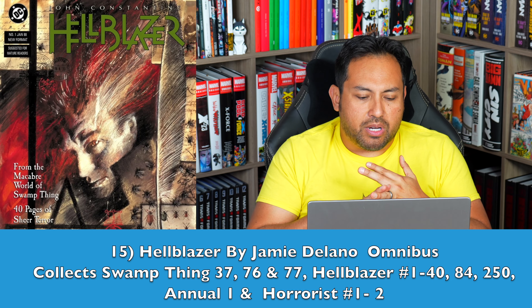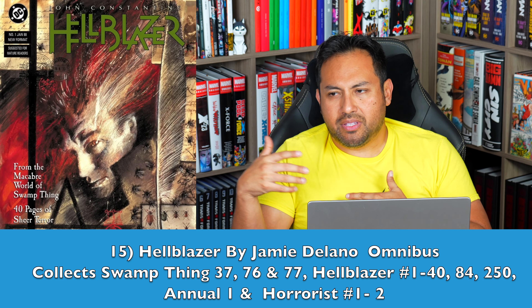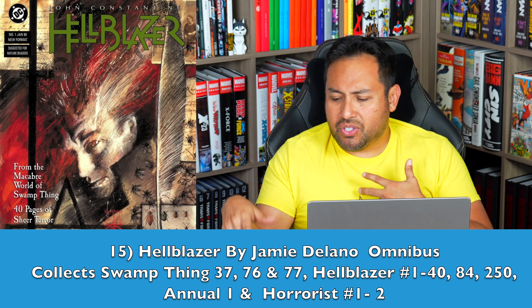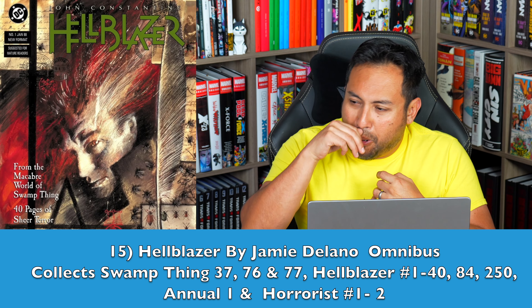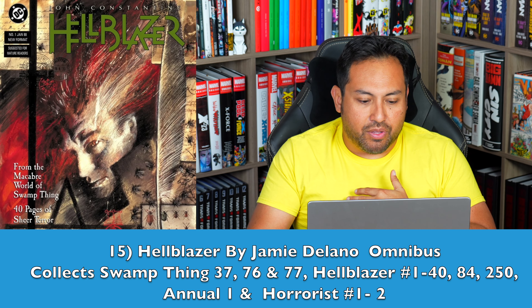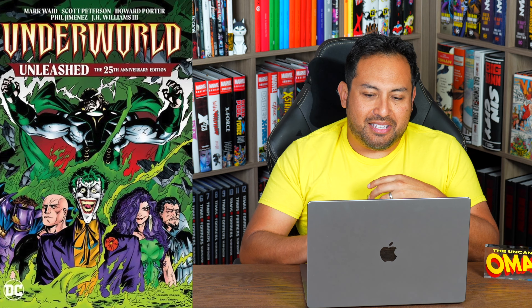Number 15 — Hellblazer by Jamie Delano Omnibus. The way I've got this mapped, it includes the Morrison and Gaiman stories from issues 25 through 27. This is the stuff that predates the Garth Ennis run, and I just don't want any more missing issues. If we're going to see Hellblazer collected in Omnibus format, I guess we're going to have to do it in a creator-centric way, because that's the way we kicked it off with Garth Ennis' run.